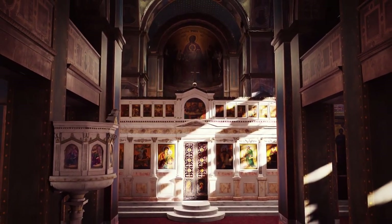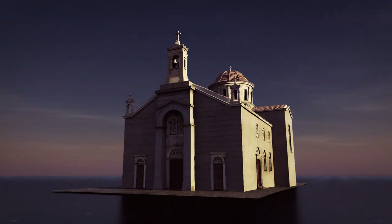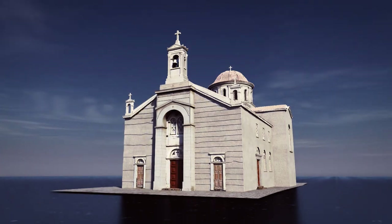The decoration of the church generally follows western-style models, and yet the overall interior impression of the church creates the sense of a traditional building.